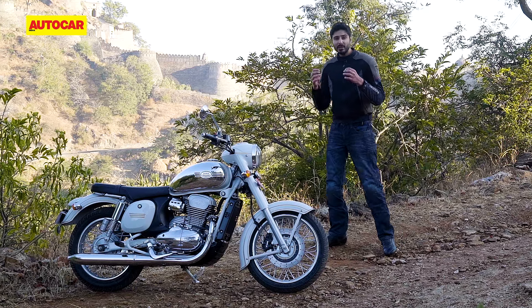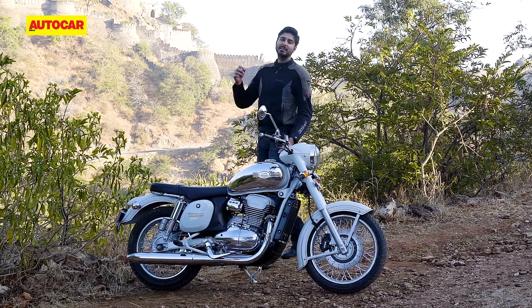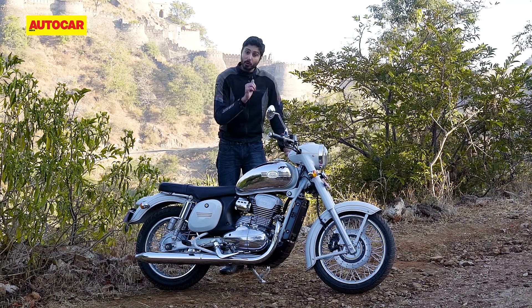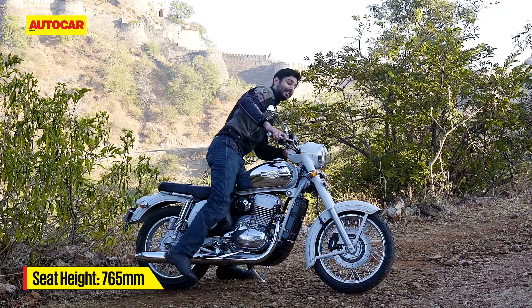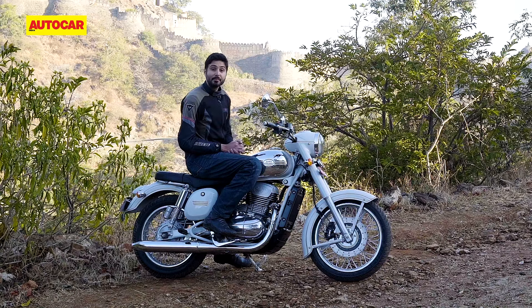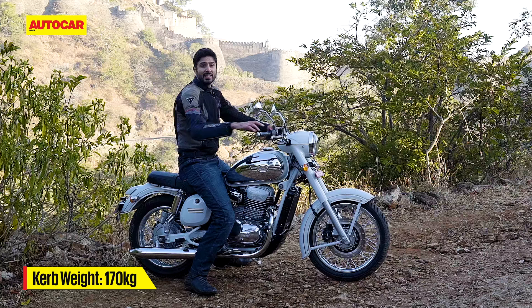For those who wish the bike had a little more modern flavour, there's the Jawa 42. This bike gets a conventional round headlamp, a shorter front fender, a wider and flatter handlebar, and an offset instrument cluster. The 42 also gets black colour suspension covers and some differences in chrome detailing across the motorcycle. Aside from that and the more youthful colour schemes, everything else remains the same on both machines.